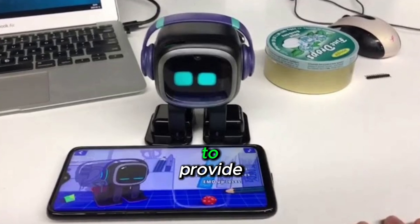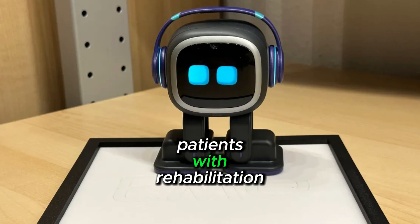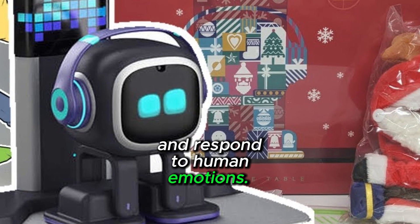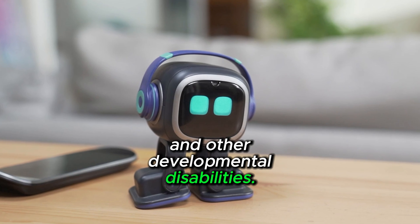Immo robots are used in healthcare to provide comfort and support to patients. They can help patients with rehabilitation and physical therapy. Immo robots can recognize and respond to human emotions, and they help people with autism spectrum disorder and other developmental disabilities.